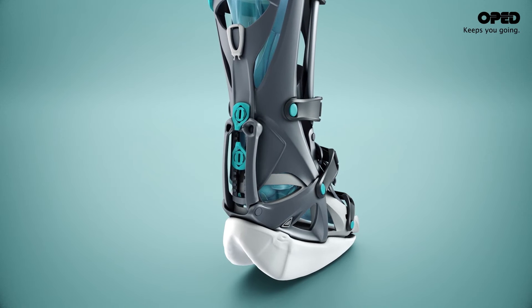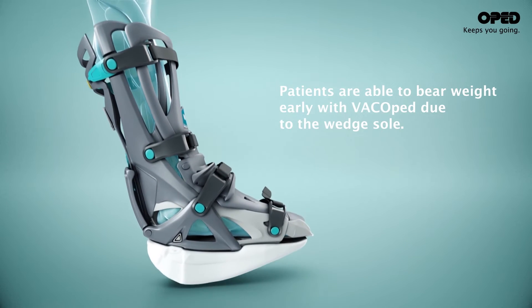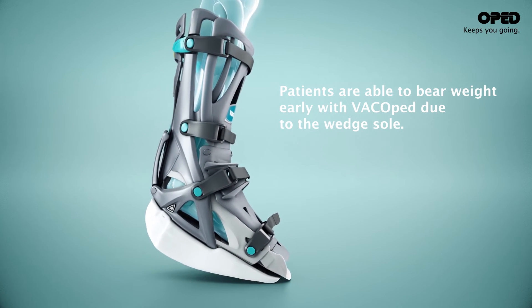With VACCped, the patient can also stepwise fully weight-bear, allowing a steady gradient back to normal walking gait over time.